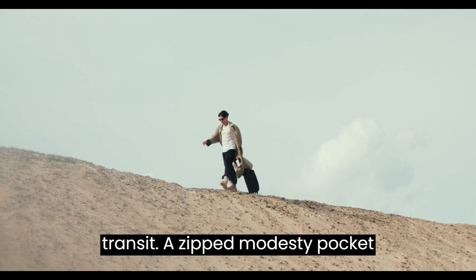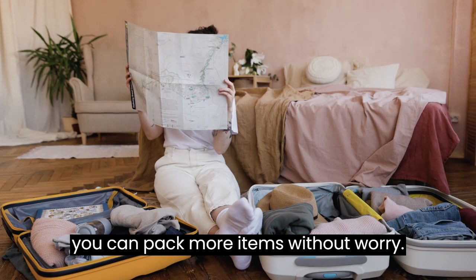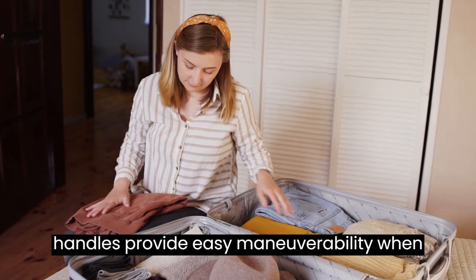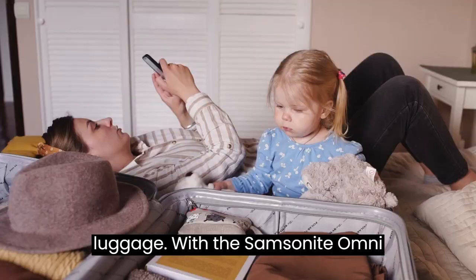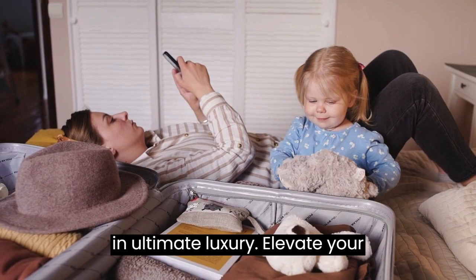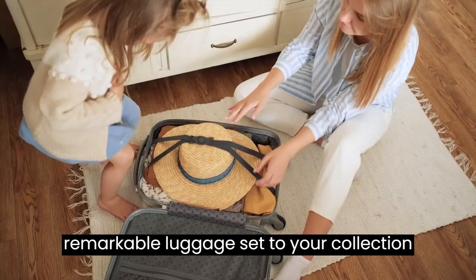Expandable and compression features allow you to pack more items without worry, and ensure your clothing stays neatly pressed, arriving at your destination looking fresh and stylish. The push-button locking handles provide easy maneuverability when extended, and store neatly inside when not in use, maintaining the sleek profile of your luggage. With the Samsonite Omni PC Hardside Expandable Luggage, travel in ultimate luxury — your gateway to seamless and sophisticated travels. Add this remarkable luggage set to your collection and embark on your next adventure in style.